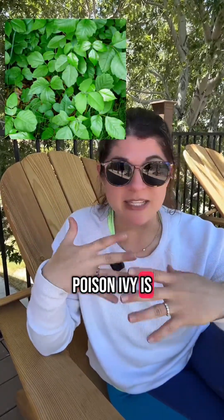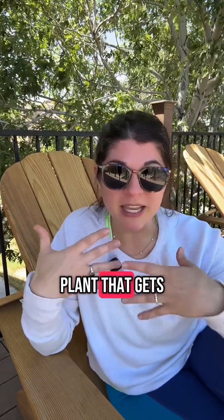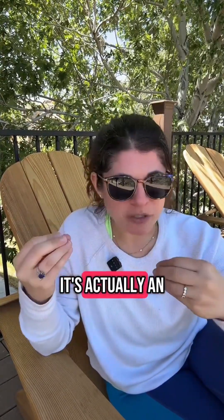Poison ivy is in the toxicodendron family, along with poison oak and poison sumac. It's urushiol — that is the resin that comes from this plant, gets on our skin, and that's what causes the rash. It's actually an allergic contact dermatitis.